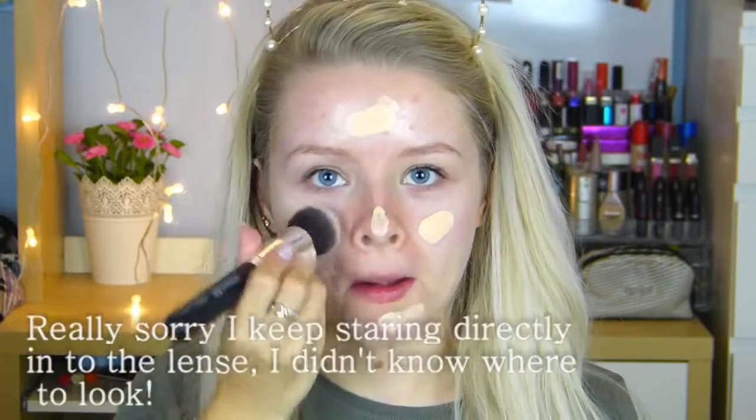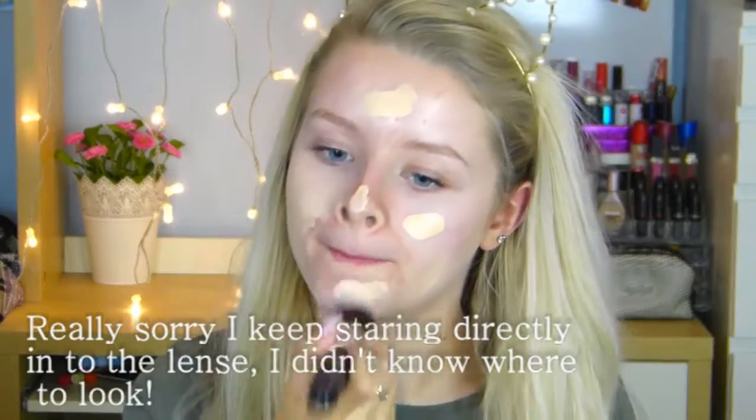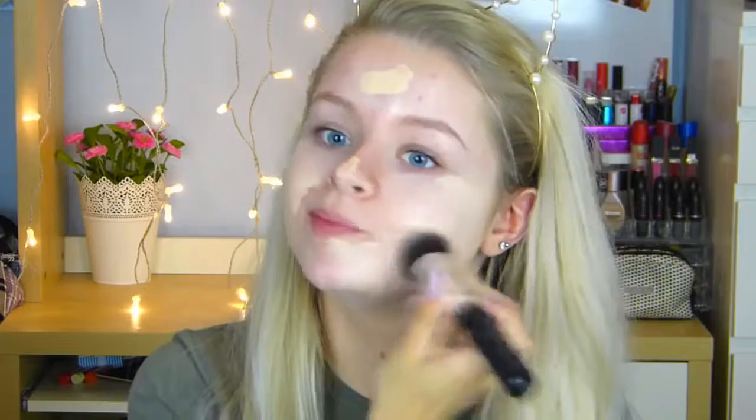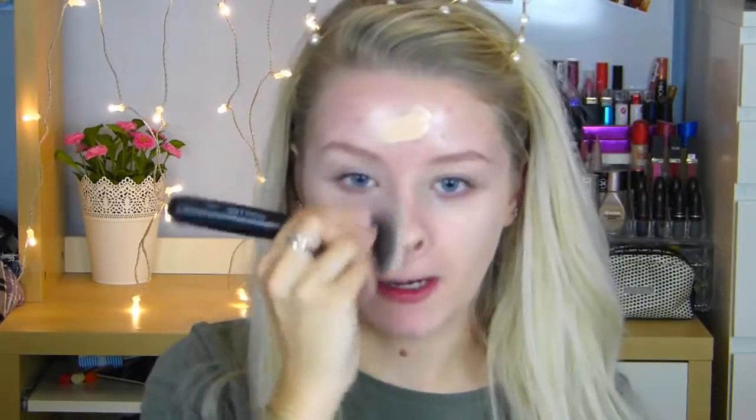I'm going to use my Vivica Lee kabuki brush — if you type in Vivica Lee you can find these on eBay. I'm just going to make sure I've blended it really well.